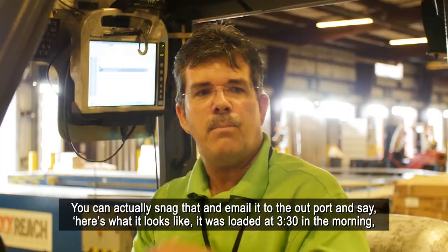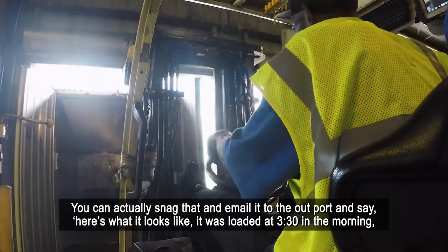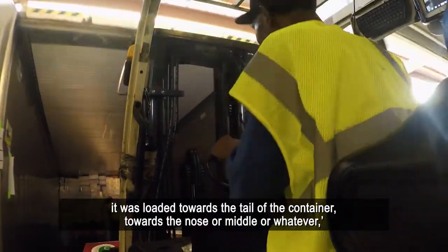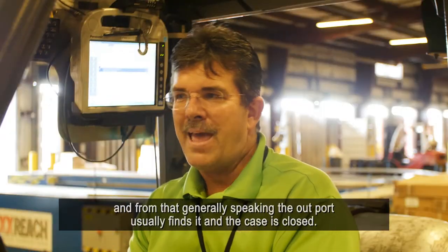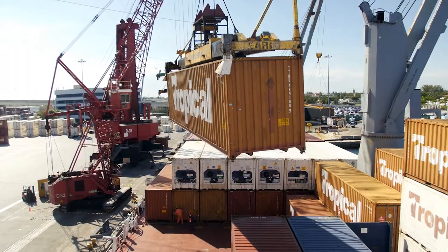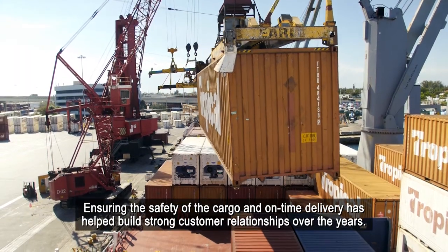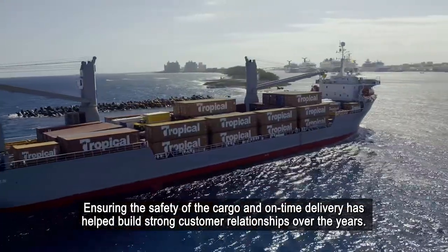You could actually grab that footage and email it to the outport and say, here's what it looks like — it was loaded at 3:30 in the morning, loaded towards the tail of the container, or the nose or middle. Generally speaking, the outport usually finds it and the case is closed. Ensuring the safety of the cargo and on-time delivery has helped build strong customer relationships over the years.